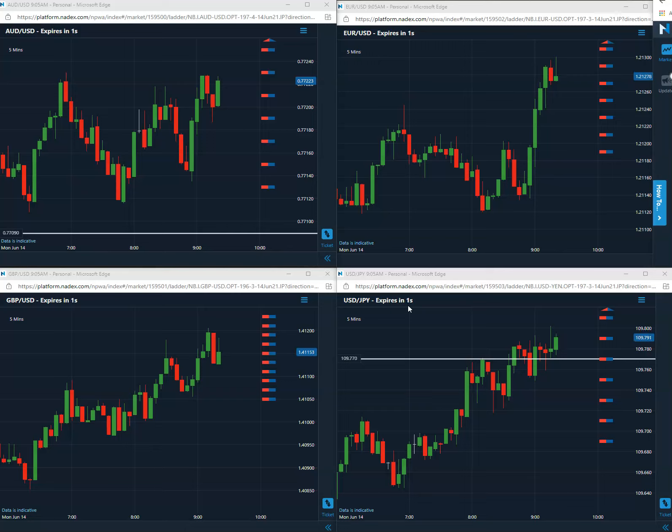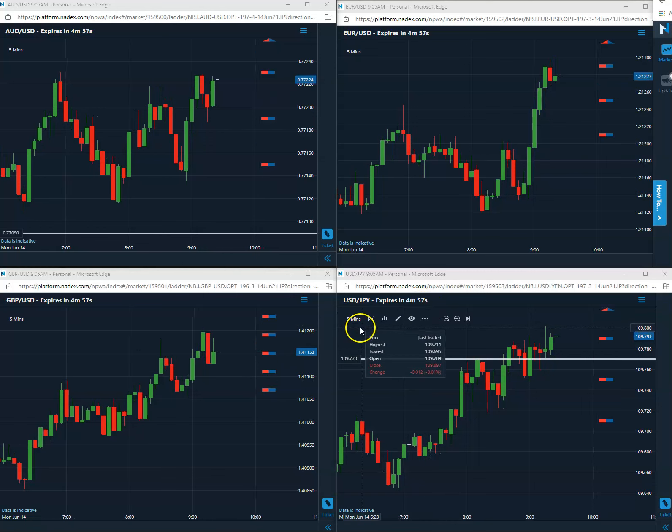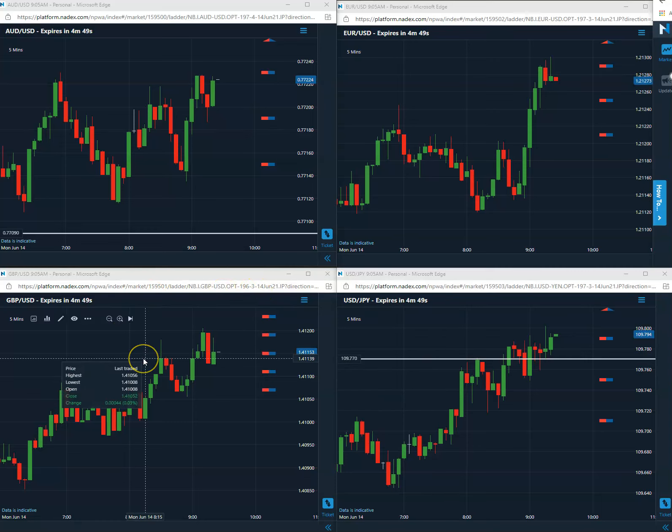And two and one — looks like that first trade for today, this Monday on the USEN, is going to be a winner. We'll mark it down as a win to start off the week, and we will be back tomorrow morning on Tuesday for our next first trade of the day. Take care.